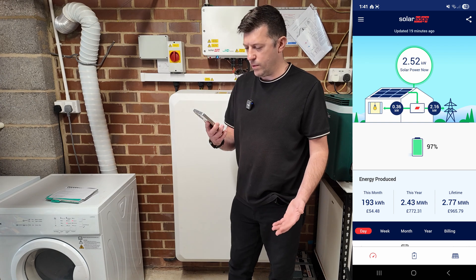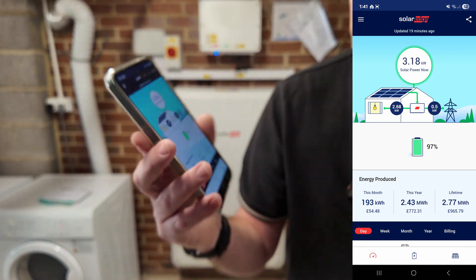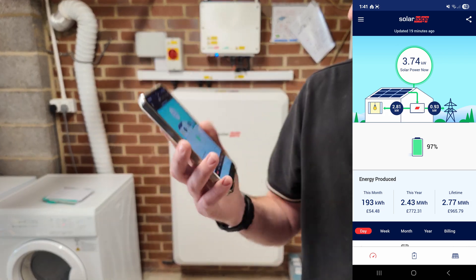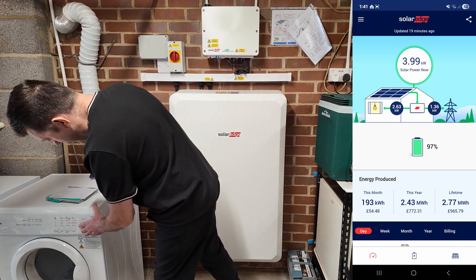I've just turned the tumble dryer on, and now in live time we are using 2.68 kilowatts - so obviously we're going to export less now. Let me go and turn that off.